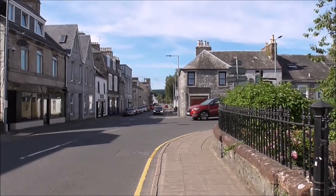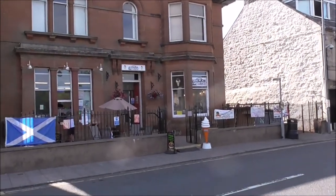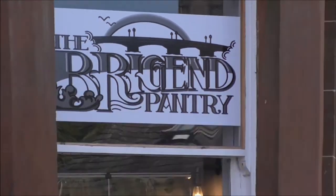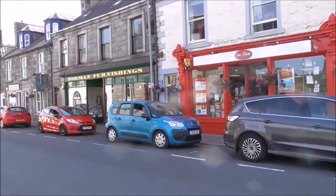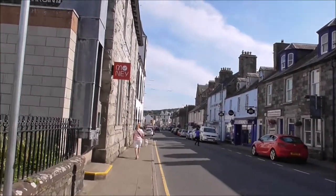And this is the main street of Newton-Steuart. We've just been in for ice cream at what is it called, the Bridge End Pantry, and it was very good. And there's the Scottish flag to keep us all safe, as flags do.